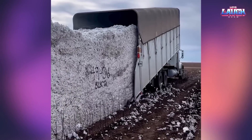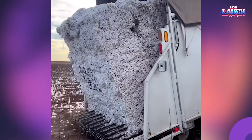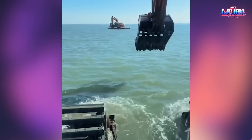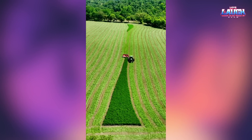Large bales of cotton are being loaded into the back of a truck. Excavators can float. This is a harvest time lapse. In reality, this process takes much longer.